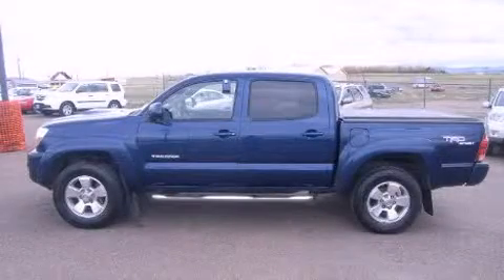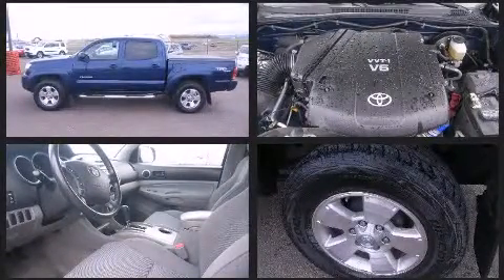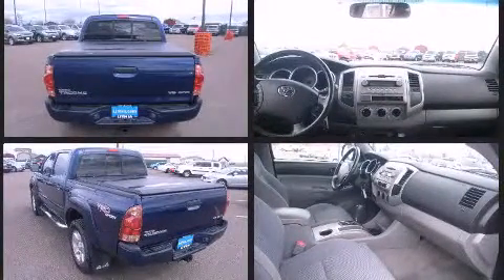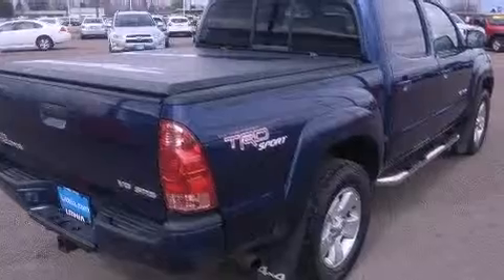Take command of the road in the 2006 Toyota Tacoma. This four-door, five-passenger truck has not yet reached the 100,000 mile mark. Under the hood, you'll find a six-cylinder engine with more than 230 horsepower, providing a smooth and predictable driving experience. Four-wheel drive allows you to go places you've only imagined.